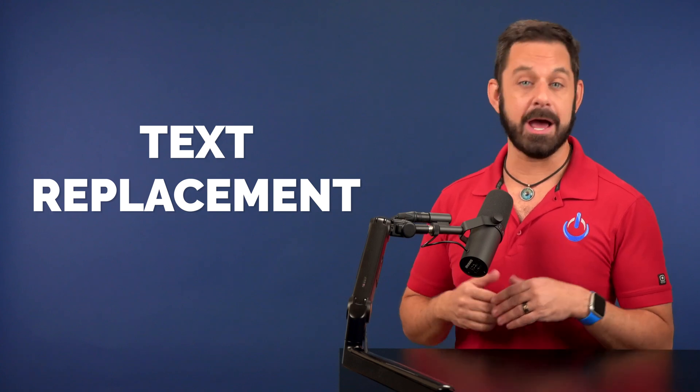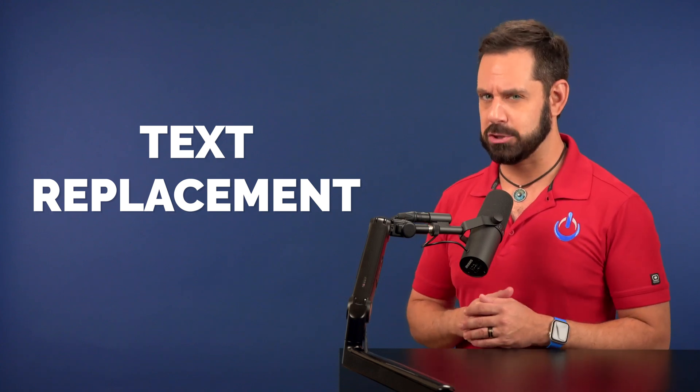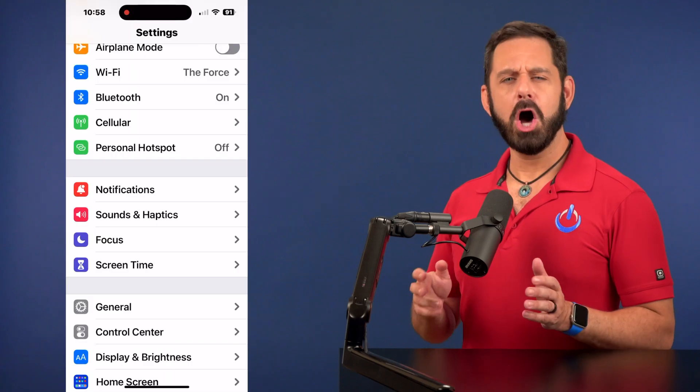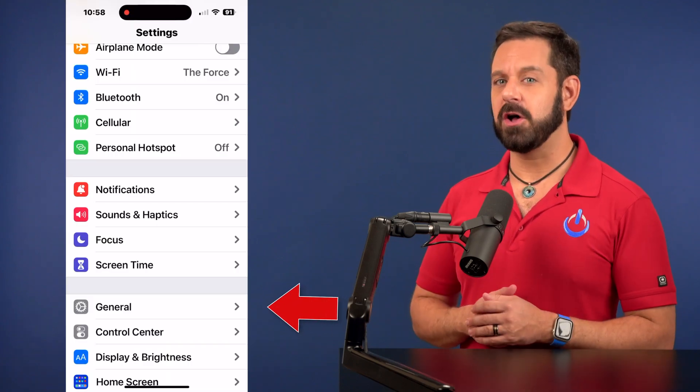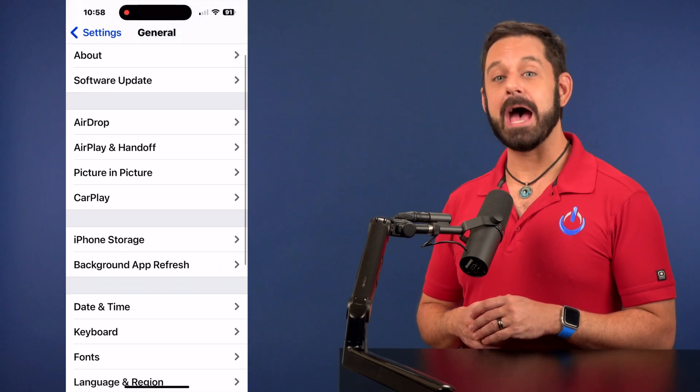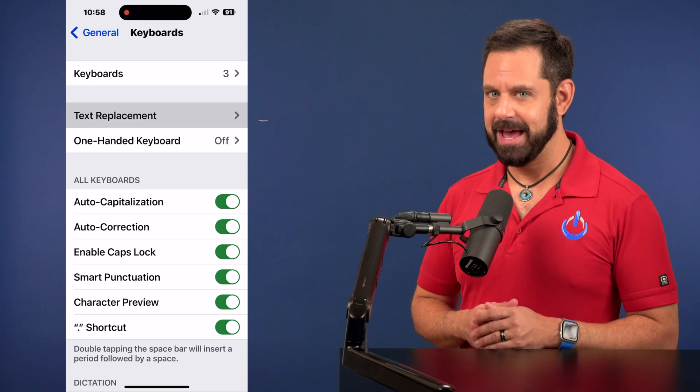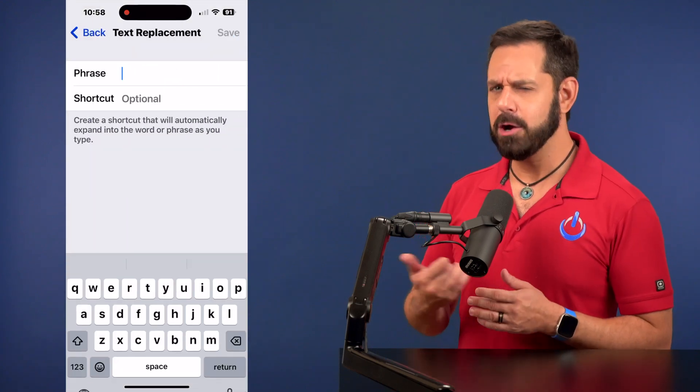One of the features built into the guts of the Mac, iPhone, and iPad that syncs through iCloud is called Text Replacement. I've made several videos in the past about creative ways to use text replacement, but this is now by far my favorite. On your phone, go into Settings, followed by General, and then tap on Keyboard.